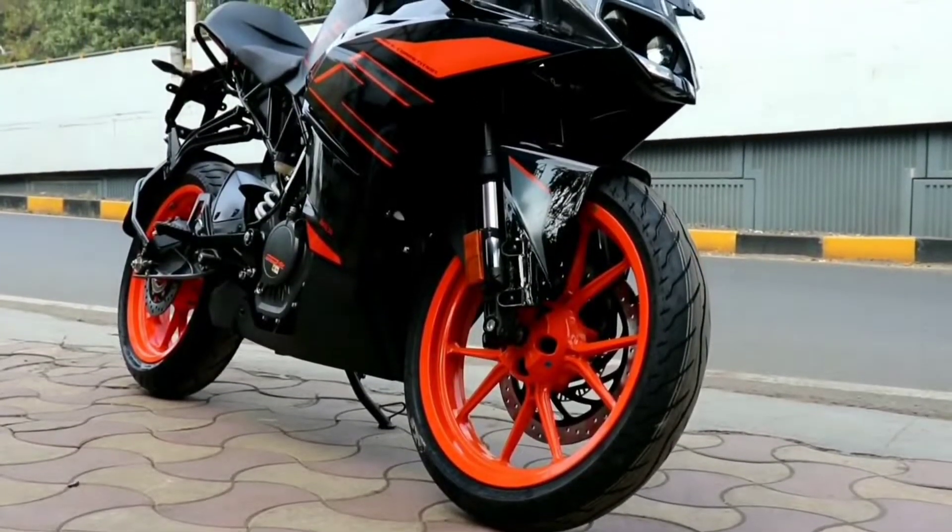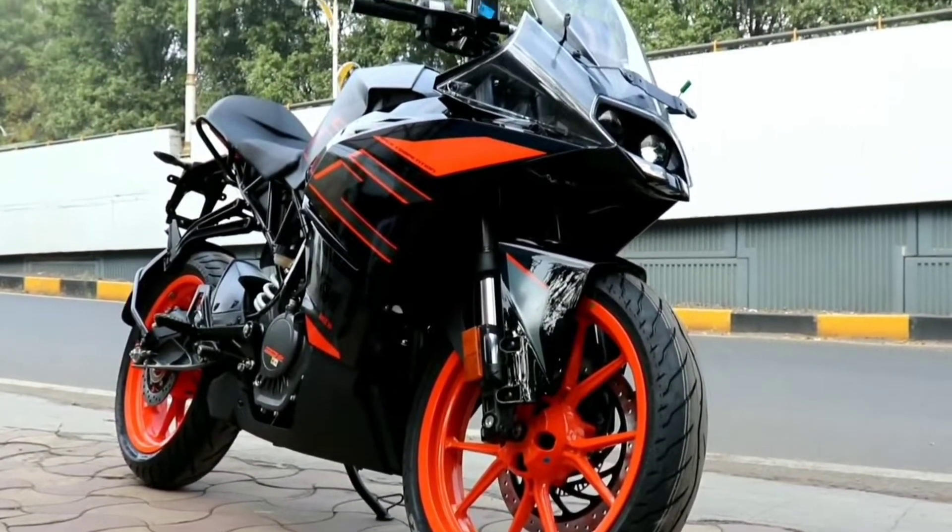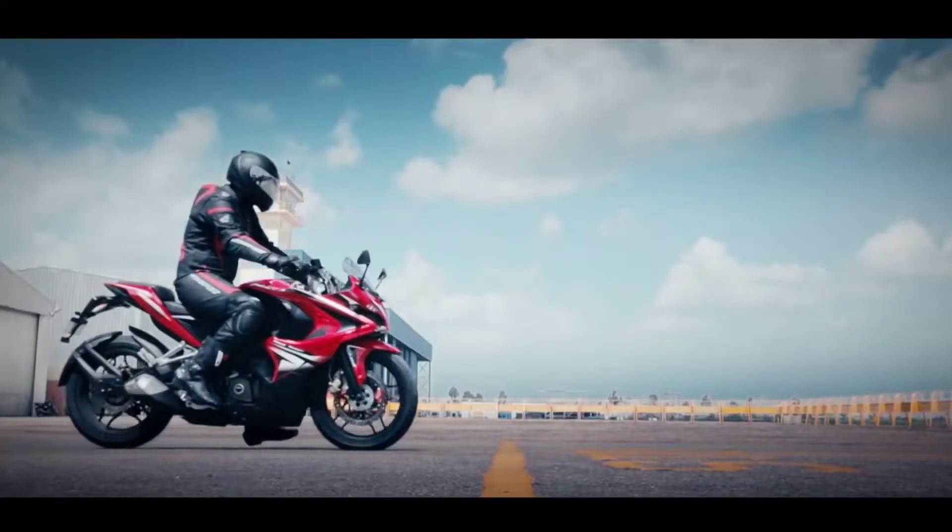Hey guys, today we are comparing the KTM RC 200 vs the Bajaj Pulsar RS 200. So without further ado, let's get this video started.